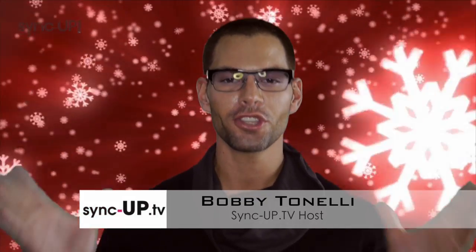Ho, ho, ho! Merry Christmas, everybody! Don't I look like Santa Claus? Nah. Welcome back to Sync Up. I'm Bobby Tinelli, and this is the Christmas special.